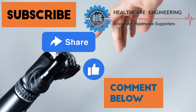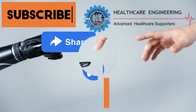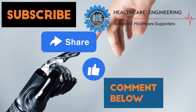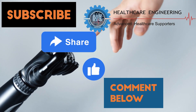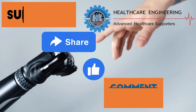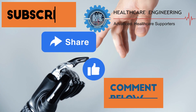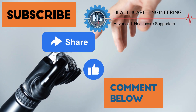This will definitely encourage us to do more biomedical engineering project-related videos. Also, please do share our project idea playlist with all your biomedical engineering friends, contacts, groups, and circles to let them know these nice ideas. We are very happy to hear your opinions in the comment section below.